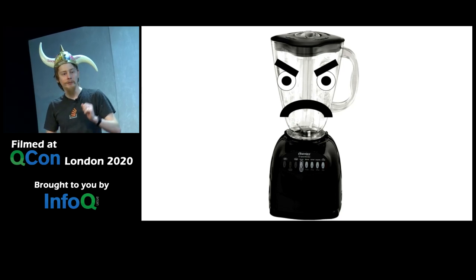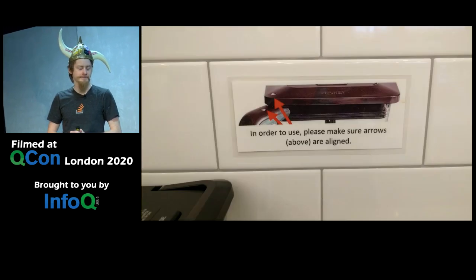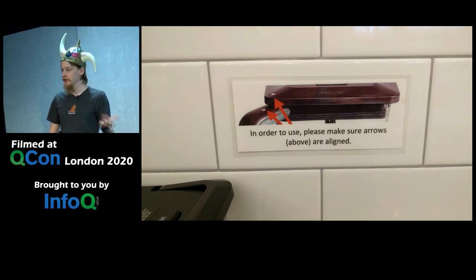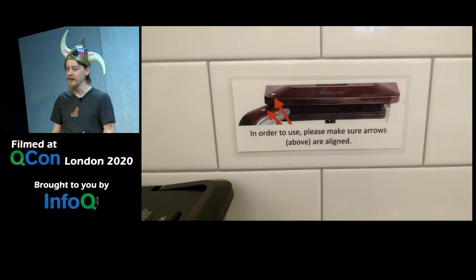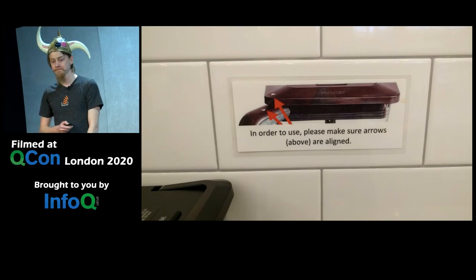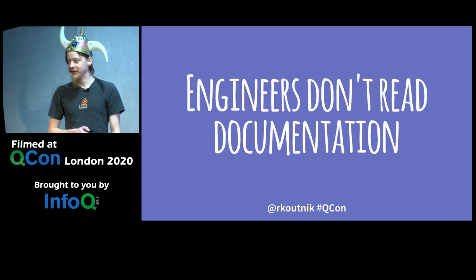Enlightened, our eyes rose from the phone to see the lid was indeed misaligned. And not only that, we saw on the wall behind the blender a sign with arrows pointing to other arrows, a sentence clearly establishing the problem and how to solve it — right next to the blender where you'd expect it. So the first lesson you can take from this talk is that engineers don't read documentation. But you didn't need me to come all the way to London to tell you that.